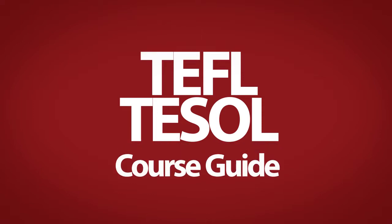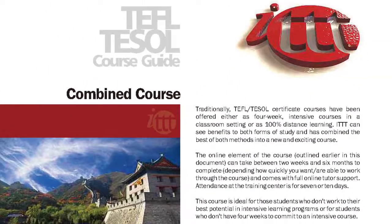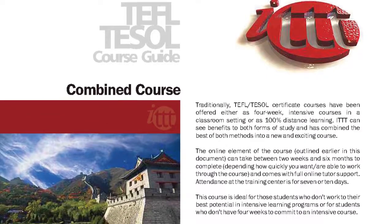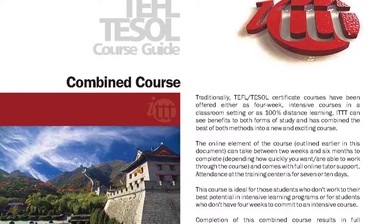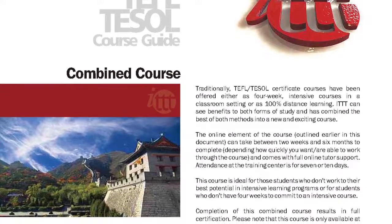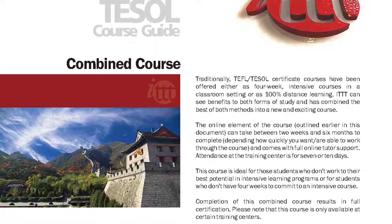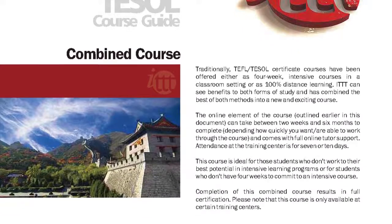TEFL TESOL Course Guide: Combined Course. Traditionally, TEFL TESOL certificate courses have been offered either as four-week intensive courses in a classroom setting, or as 100% distance learning. ITTT can see benefits to both forms of study and has combined the best of both methods into a new and exciting course.